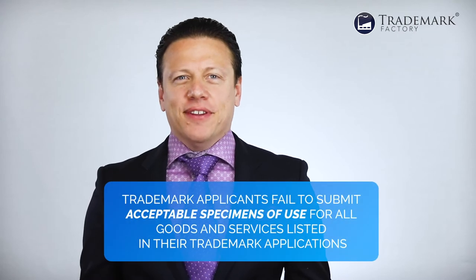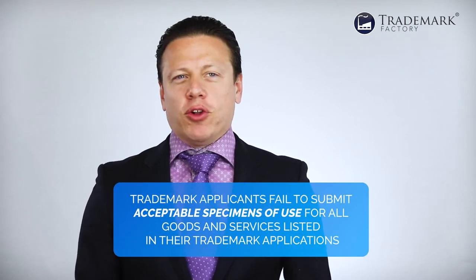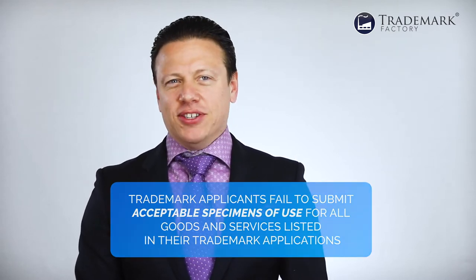One of the common reasons trademark applications get refused in the US is because trademark applicants fail to submit acceptable specimens of use for all goods and services listed in their trademark applications.